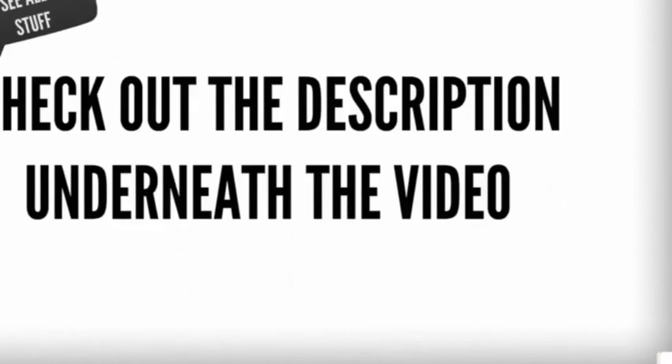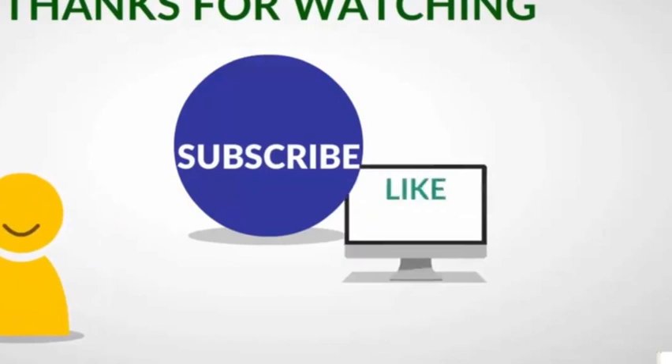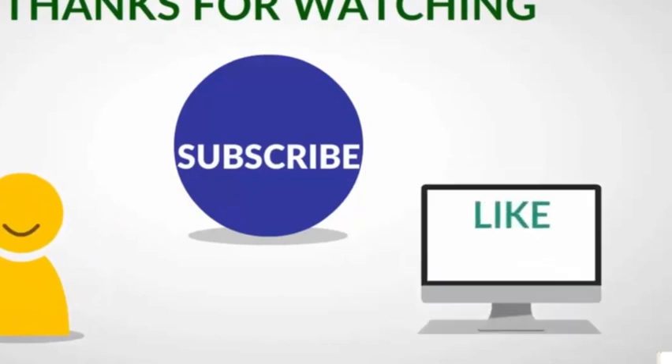To see all this, check out the description underneath the video and click the link in the description below to see user reviews and prices. Thanks for watching our video — like, share, and subscribe to our channel for more updates.